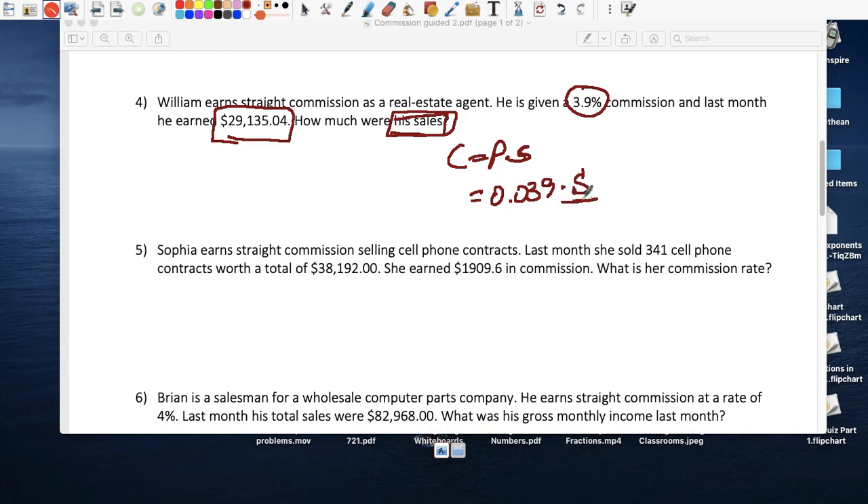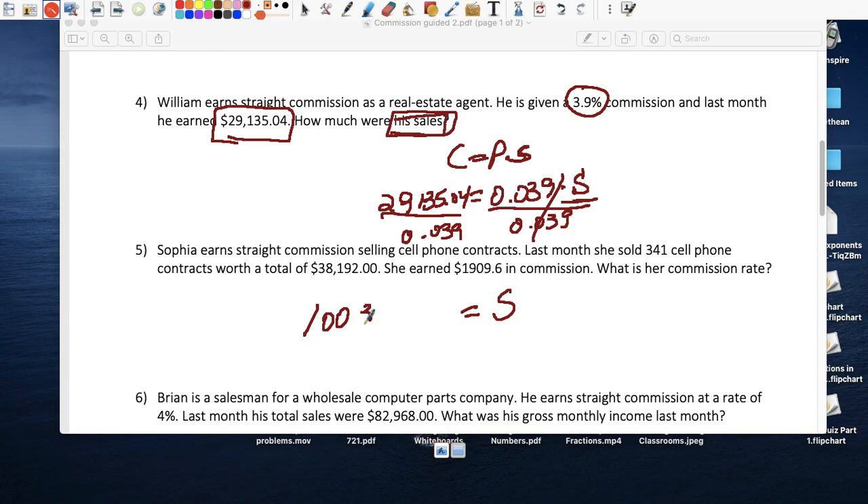He sold a building and took home a check of $29,135.04. The percent is 0.039, and the sales amount is our unknown. So: 0.039 times S equals $29,135.04. Divide both sides by 0.039: S equals $29,135.04 divided by 0.039, which equals $1,003,462.56.